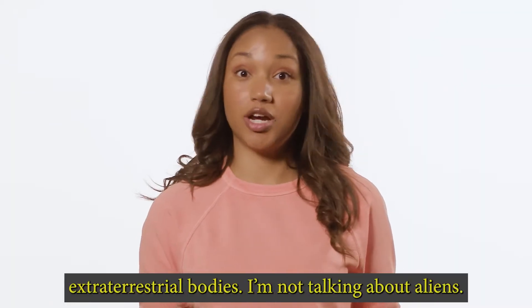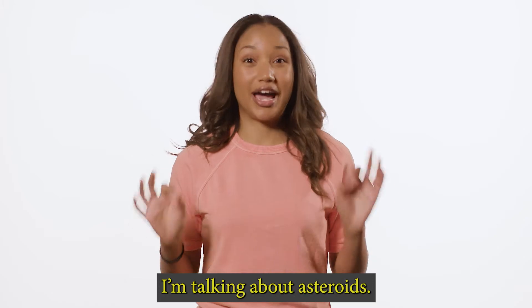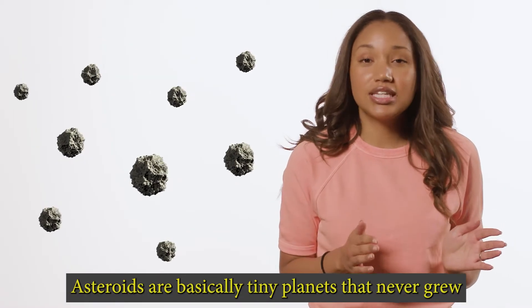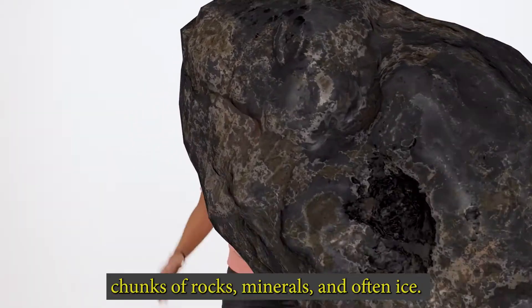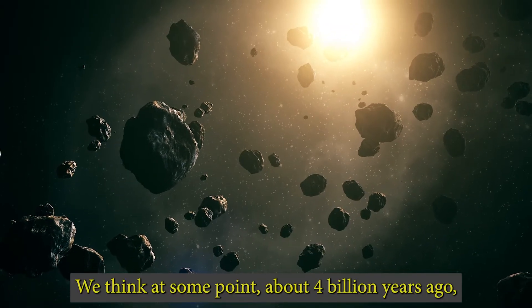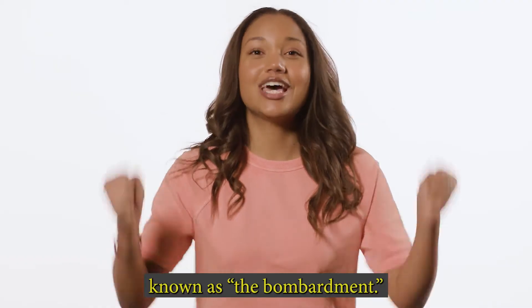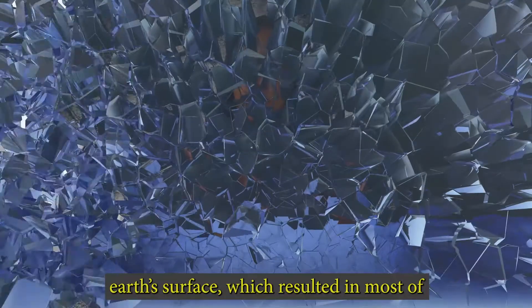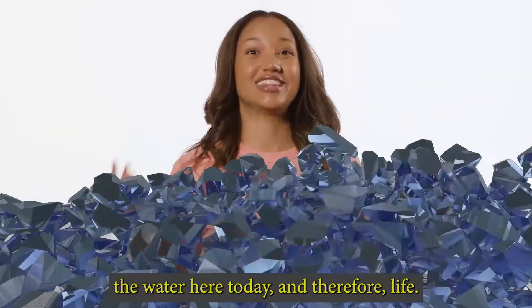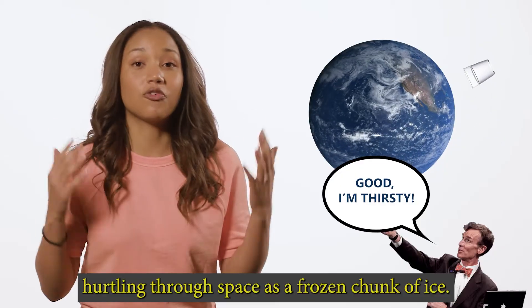Another source probably came from extraterrestrial bodies — and I'm not talking about aliens. I'm talking about asteroids. Asteroids are basically tiny planets that never grew into big planets. They are chunks of rocks, minerals, and often ice. They travel through space, revolving around the sun like the earth does. We think at some point, about four billion years ago, the asteroids crashed into the earth during a period known as the bombardment. They likely brought a lot of ice to the earth's surface, which resulted in most of the water here today, and therefore life. So next time you drink water, you can imagine that little glass of water hurtling through space as a frozen chunk of ice.